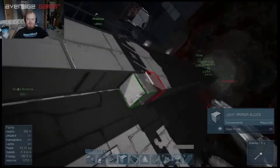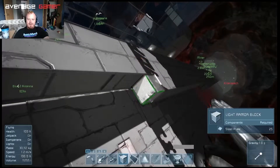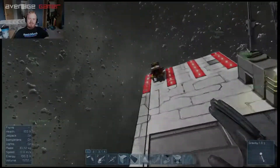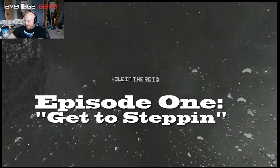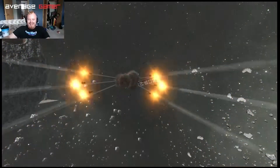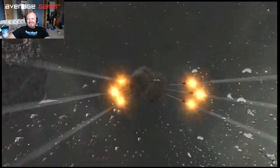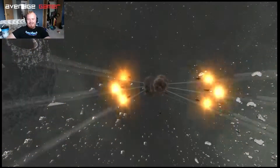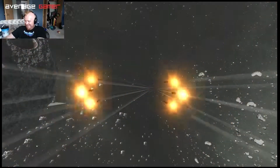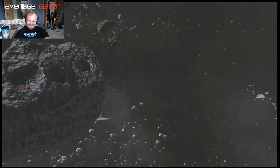We should make this thing as thin and fast as we possibly can, and then ram it into an asteroid. Hello everybody and welcome to Ichi and the Gamer. Oh, that looks really cool from this perspective. This is Hole in the Roid, which is also known as Space Engineers.